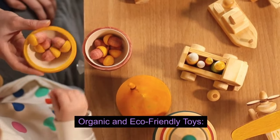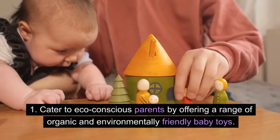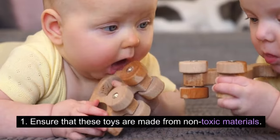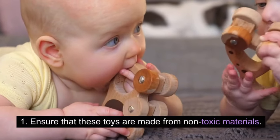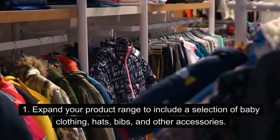Organic and eco-friendly toys: cater to eco-conscious parents by offering a range of organic and environmentally friendly baby toys. Ensure that these toys are made from non-toxic materials.